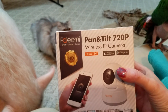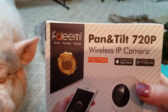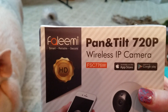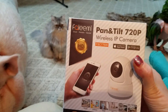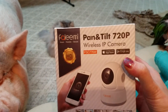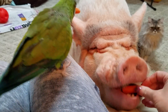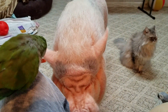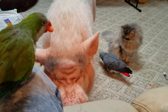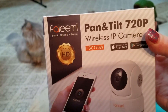By Monday I can watch them. Again, thank you Faleemi, you guys are totally awesome. And thank you to whoever referred me to them — they use this camera for their cat and said it was fantastic, and then they took care of me. Yes, thank you baby!